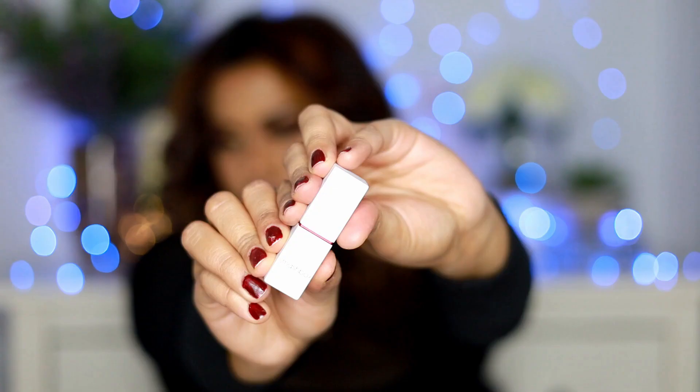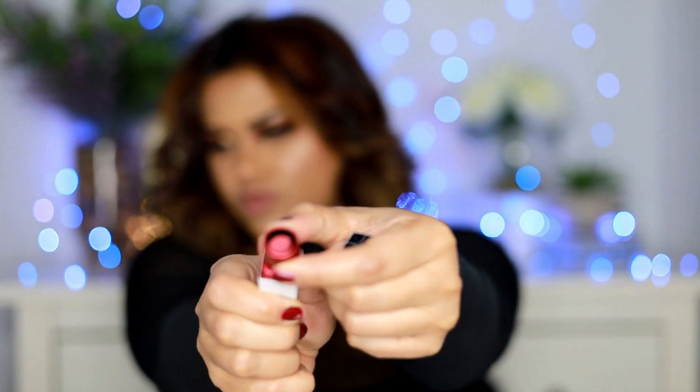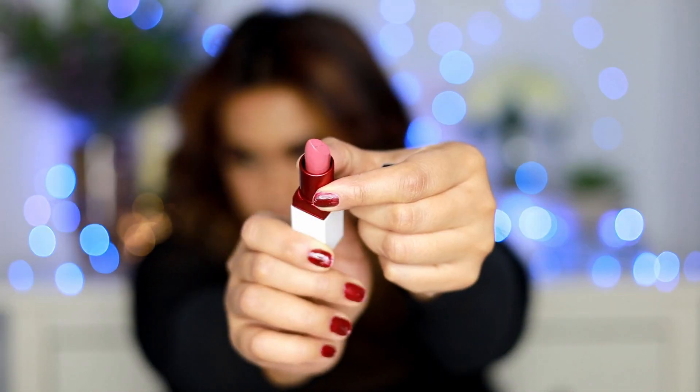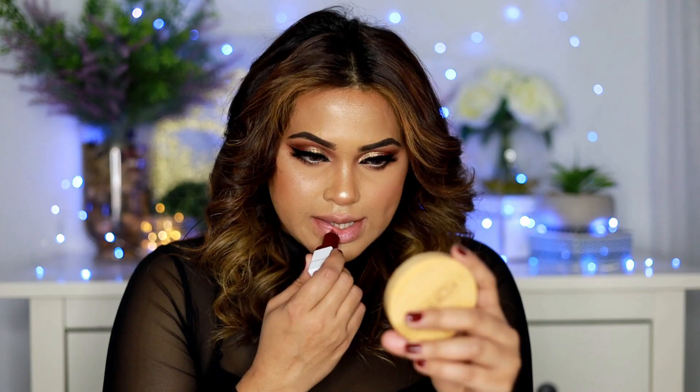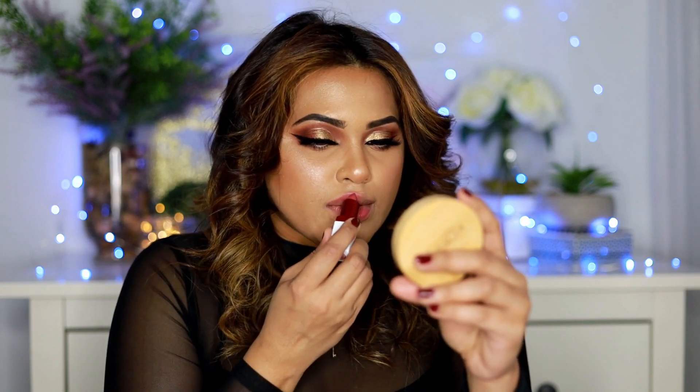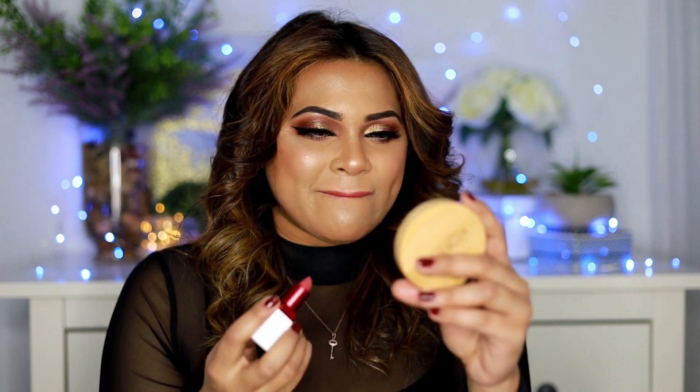The first color I'm trying out is in the shade called Stylist. If you look at the color carefully, it has a very beautiful peach-pink tone which is sort of a summery, spring vibe. I haven't even lip-lined my lips with anything, so I was putting the lipstick right onto my lips.